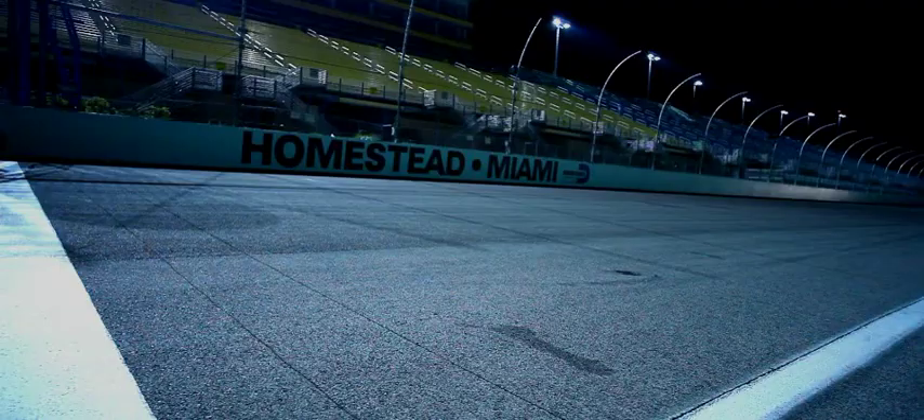The turbos glow cherry red, exceeding 200,000 RPM for hours at a time without a break. It's like running a 100-yard dash for an entire marathon.